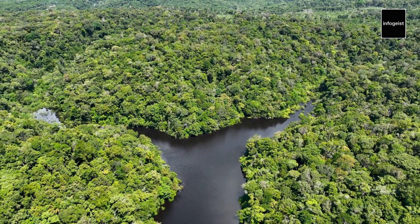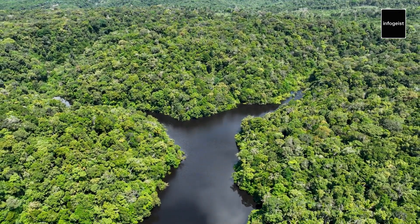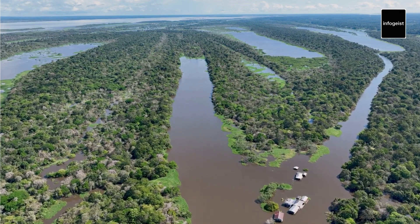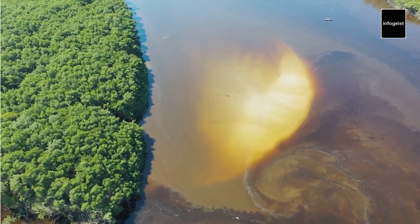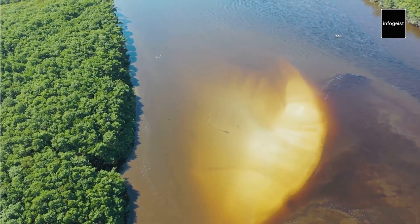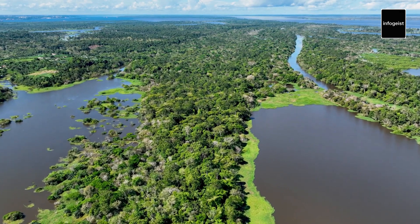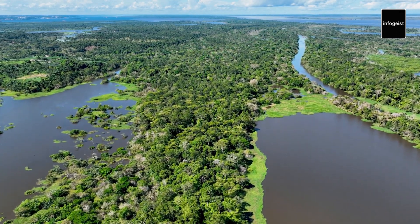The Amazon River and the rainforest are inextricably linked. The river acts as a lifeline, transporting nutrients from the Andes to the lowland forests. This nutrient-rich water nourishes the surrounding vegetation, fostering the incredible diversity of plant and animal life. Moreover, the rainforest's vegetation helps regulate the river's flow by absorbing excess water during the wet season.